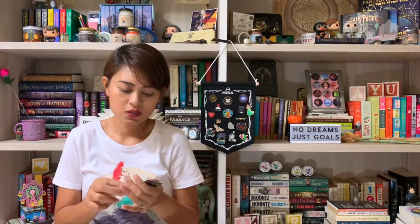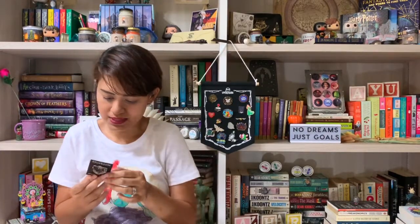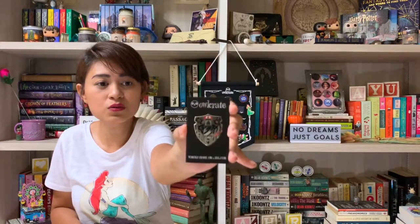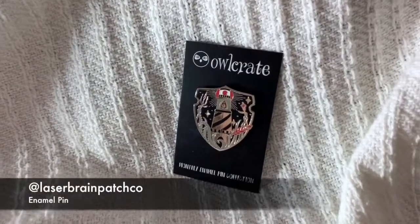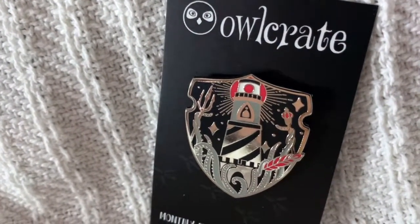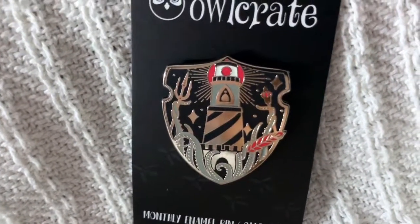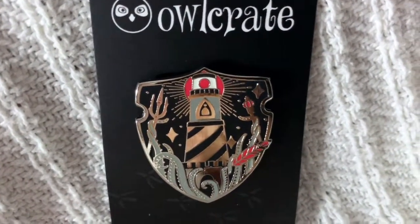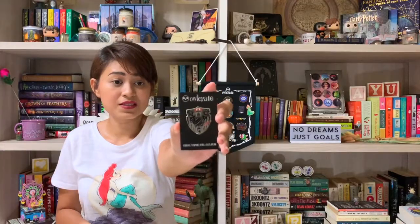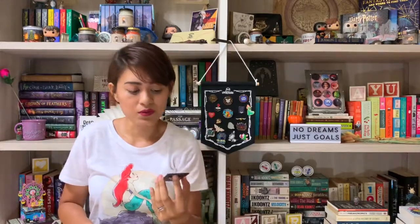The enamel pin is always related to the book we receive, and this time it's by Laserbrain. The pin has a lighthouse, a trident, and I think those are tentacles grabbing the trident, and what looks like a crown. It's really detailed and has silver around it — it's just amazing. I love the pins they include, especially because they're always related to the books.